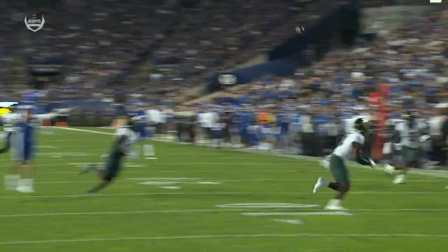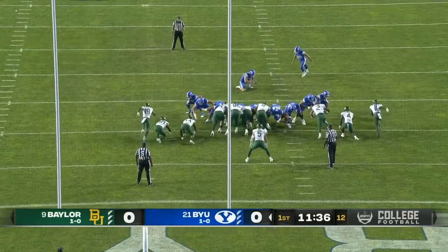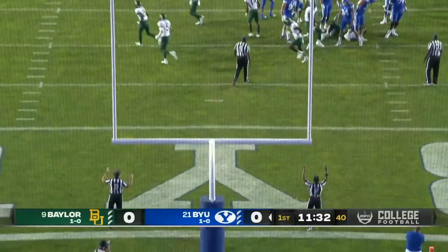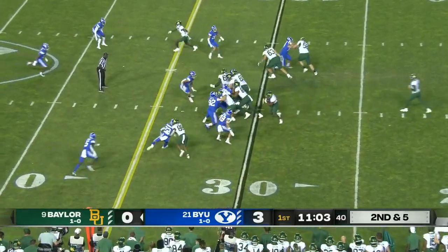Jaren Hall gives Keanu Hill a great ball to go up and make a play. Coming out spreading the team out, giving Jaren Hall opportunity to go down the middle of the field. Oldroyd puts the Cougars on the scoreboard on their opening drive, capping it with the 27-yard field goal.